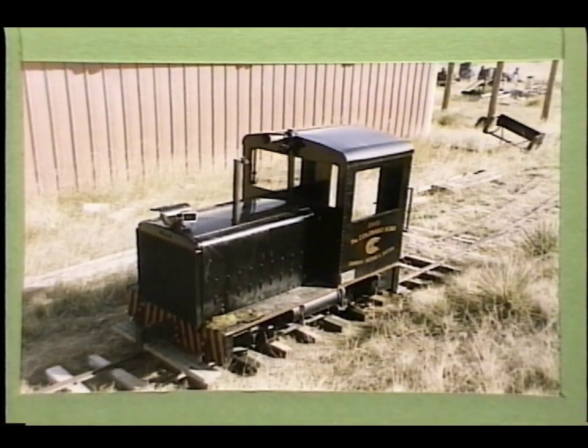After the sale of the larger diesel switcher in 1994, the Urichs felt a need for an additional switch engine of an internal combustion style for use on the Comanche Crossing and Eastern. So in 1995 they built this little locomotive — it's a gas hydraulic.